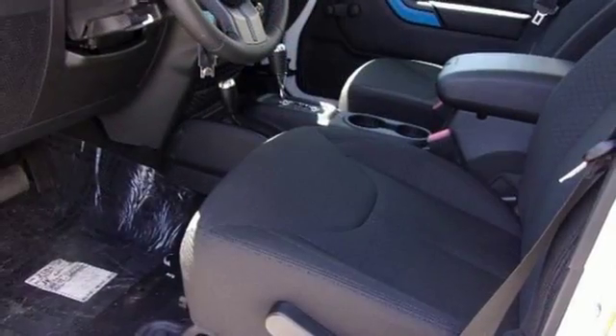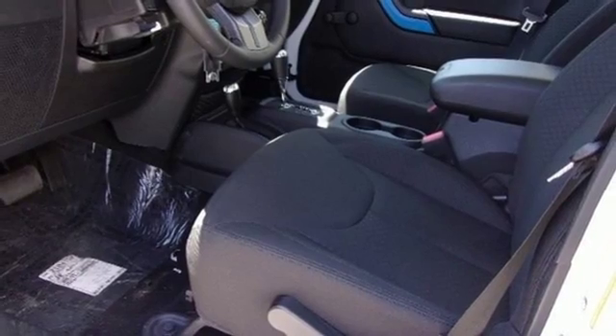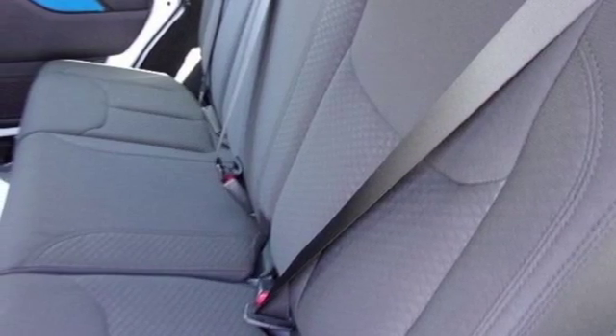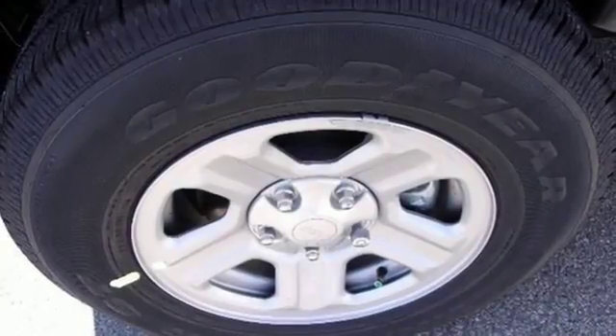That's what makes the Wrangler legendary, and with four doors, everyone can join in. The removable top, cruise control, and fold and tumble seats add to the appeal. Safety is essential,